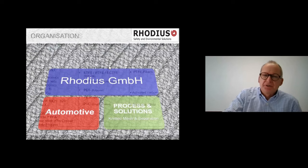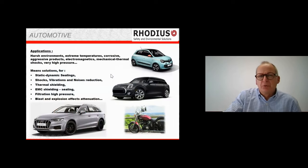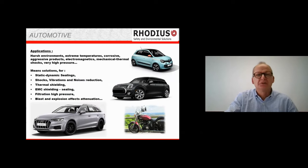Rodius is divided into two parts: automotive and the rest — filtration is in the rest. A quick overview of our automotive activity: we work in harsh environments — extreme temperatures, corrosive and aggressive products, electromagnetic conditions, mechanical and thermal shocks, very high pressure. Applications include static and dynamic sealings, exhaust pipes, shock and vibration damping, noise attenuation, thermal shielding, EMC shielding for electronics, high-pressure filtration, and blast and explosion attenuation for automotive trucks.